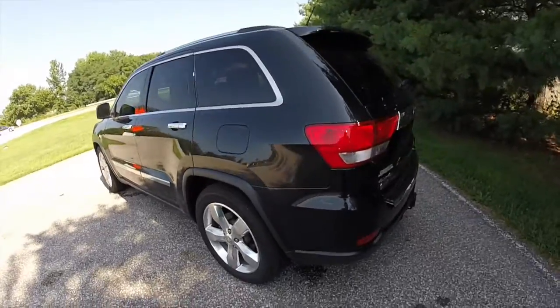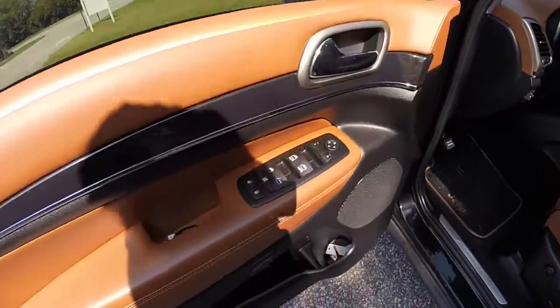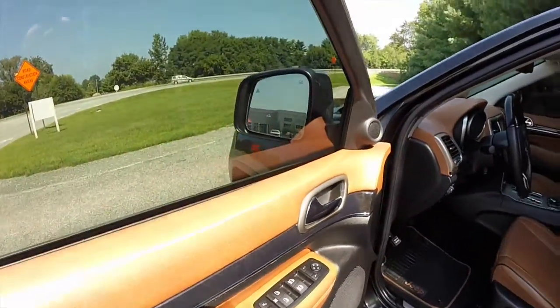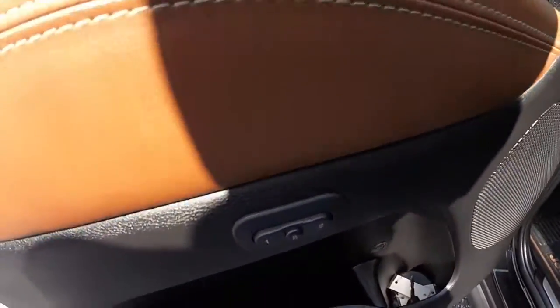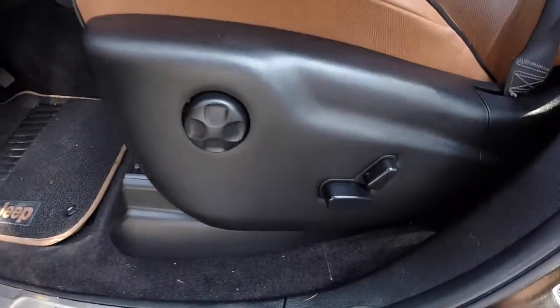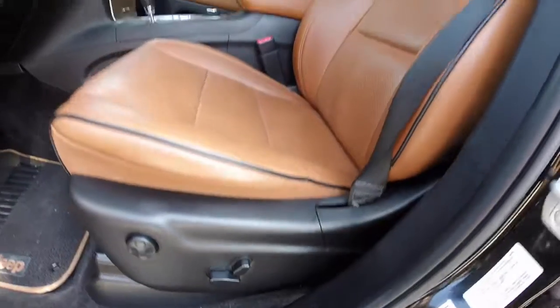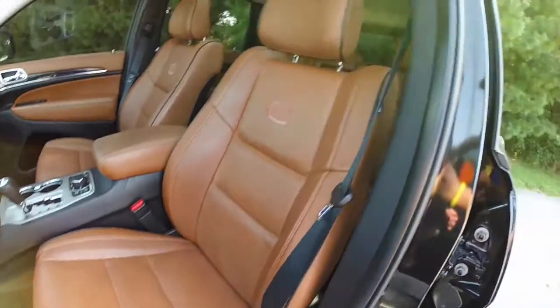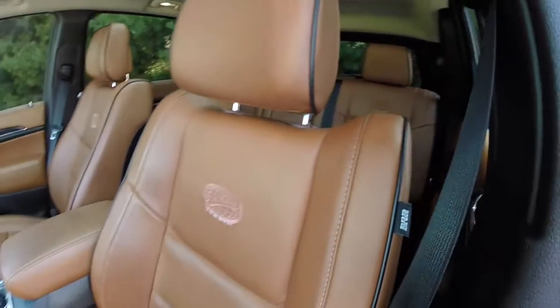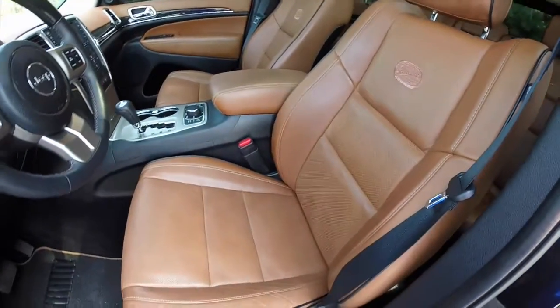Let's go ahead and take a look at the interior. This vehicle is equipped with power windows, power mirrors, and power door locks. The mirrors are dimming and heated. It also has two driver memory, 8-way power driver and passenger seat with 4-way adjustable lumbar support.